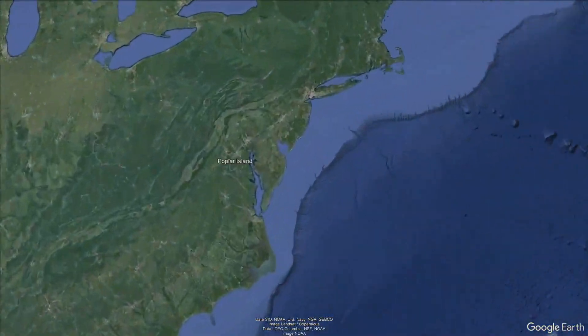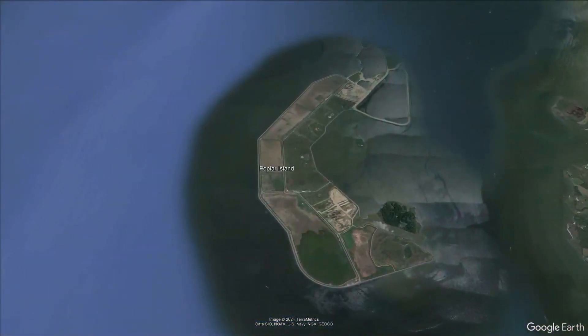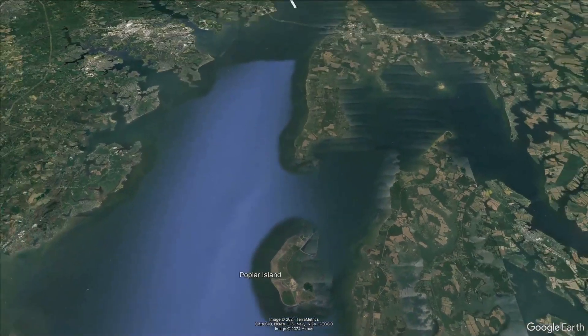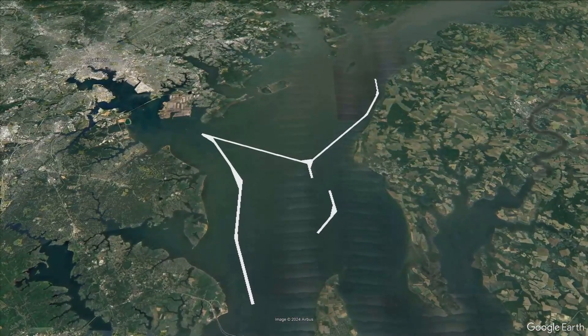During this presentation, we'll be discussing Poplar Island, an environmental restoration project located in the Chesapeake Bay in Talbot County, Maryland. The Beneficial Use project, started in the 1990s, relies on dredge material collected from the approach channels to the Baltimore Harbor to restore lost remote island habitat within the Chesapeake Bay.